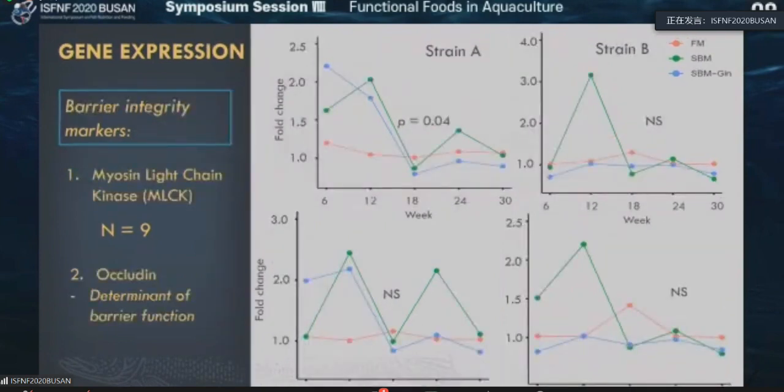Then we looked at the barrier integrity markers such as myosin light-chain kinase and occludin, which are determinants of barrier function — both are tight junction-related protein genes. You could see a similar pattern: MLCK was highly expressed up to 12 weeks, and thereafter it dropped down and all three groups became similar, not significantly different. This means the tight junction had been compromised up to 12 weeks — they lost their barrier. We believe animals sacrifice their gut for better nutrient absorption and better growth.